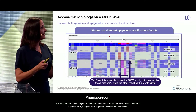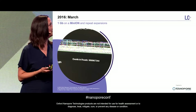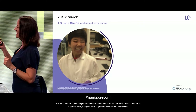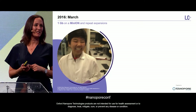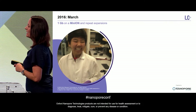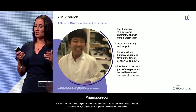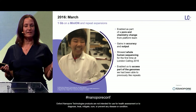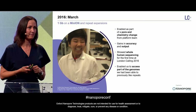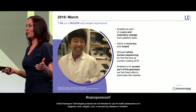Taking us back to 2016 — some of you might remember Yanyang, who started in the applications team and is now in the support team. This is the first time we ever generated one gigabase of data from a MinION flow cell, in March 2016. This was enabled by a new pore and a chemistry change from the platform team, and it opened up a breadth of new applications given the higher accuracy and throughput. At London Calling 2016 was the first time we showed whole human genome sequencing. It took quite a few flow cells, but it enabled us to access new parts of the genome we hadn't been able to access before.